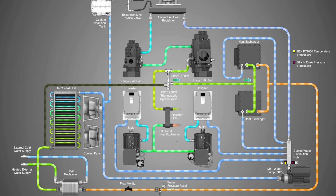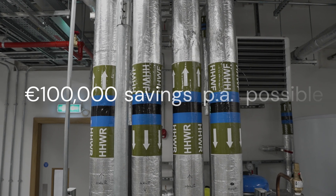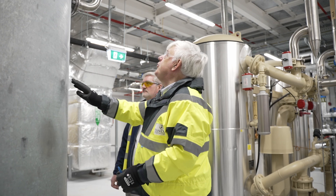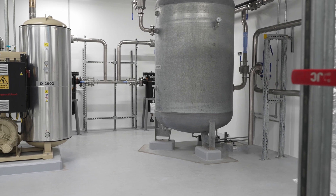The heat recovered can be very significant, with savings in excess of €100,000 per annum possible in some cases. The hot water can be used for many applications, such as heating the return water to heat pumps and the AHUs, to heating process water or other liquid media.